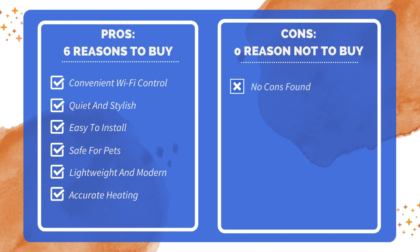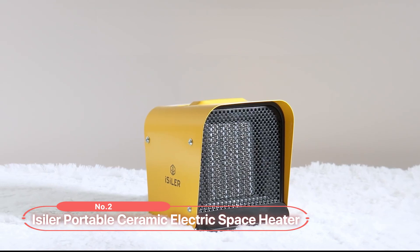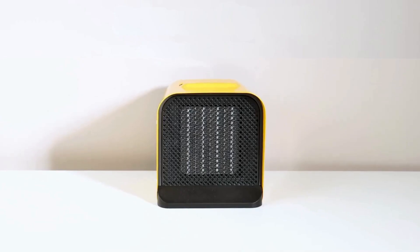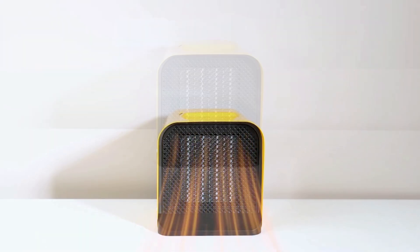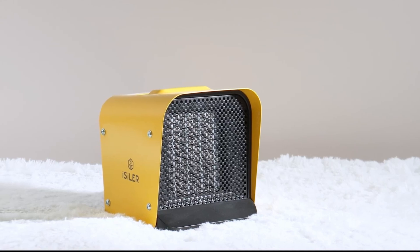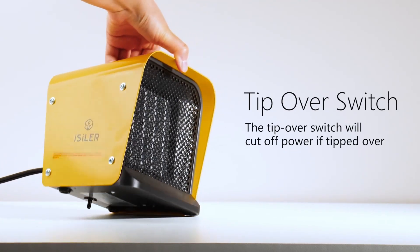At number two on the list is the Isler Portable Ceramic Electric Space Heater. This portable ceramic electric space heater is an excellent choice for those seeking a safe and reliable heating solution for small spaces. Crafted from fire-retardant materials, it ensures safety and durability. The self-regulating ceramic element and automatic overheating protection add an extra layer of security, shutting off the heater if the temperature exceeds a safe limit. Additionally, the tip-over protection feature will turn off the heater if it gets knocked over, preventing accidents.